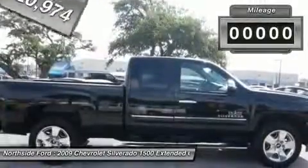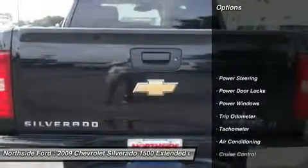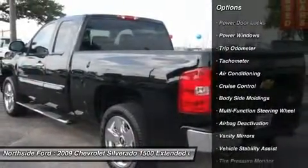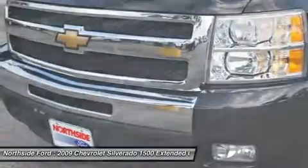Northside Ford TX is delighted to offer this reliable 2009 Chevrolet Silverado 1500 that is ready to get to work for you. If necessity is the mother of invention, obviously the designers relate a lot when they drew up this truck. Looks like they won't be tardy anymore — this thing is quick.